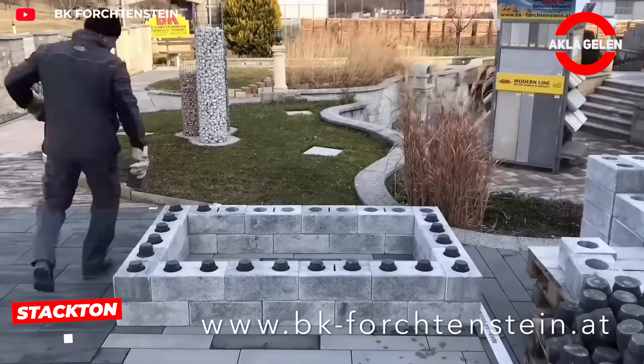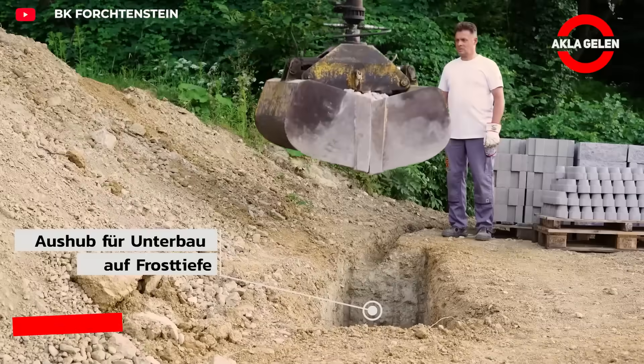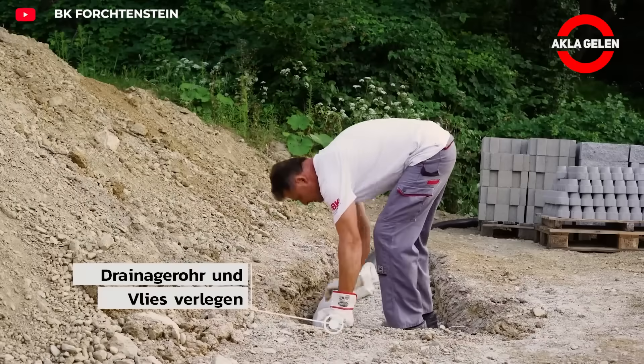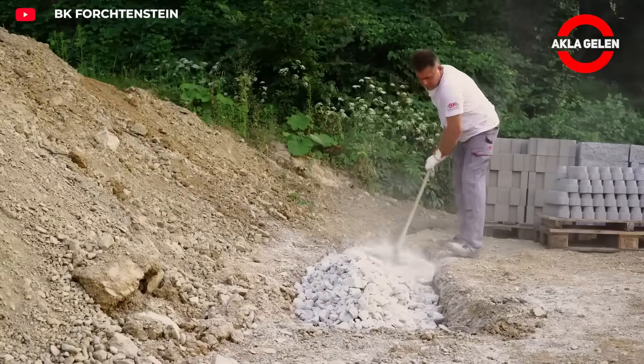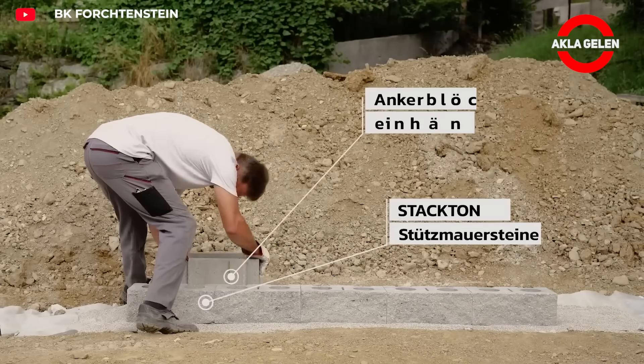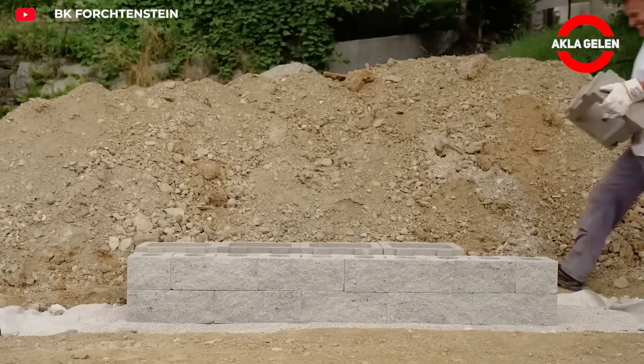Stacton is a modular wall solution assembled using a ClickFit system. The blocks lock together thanks to their specially shaped side edges and can be easily stacked without mortar. This method allows for quick and practical installation of garden walls, terraces, or boundary dividers.